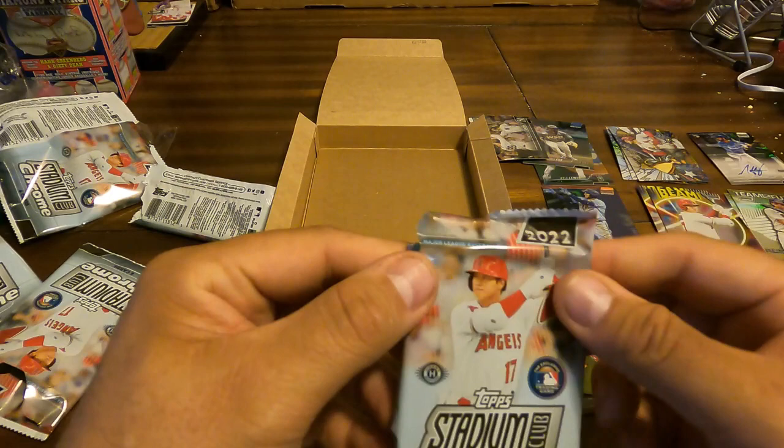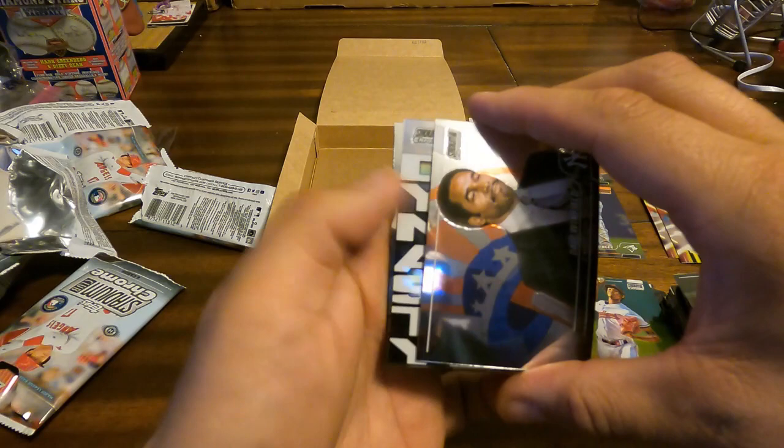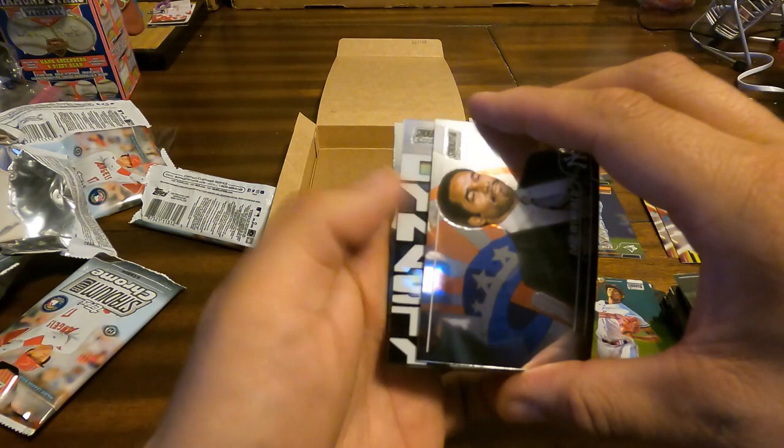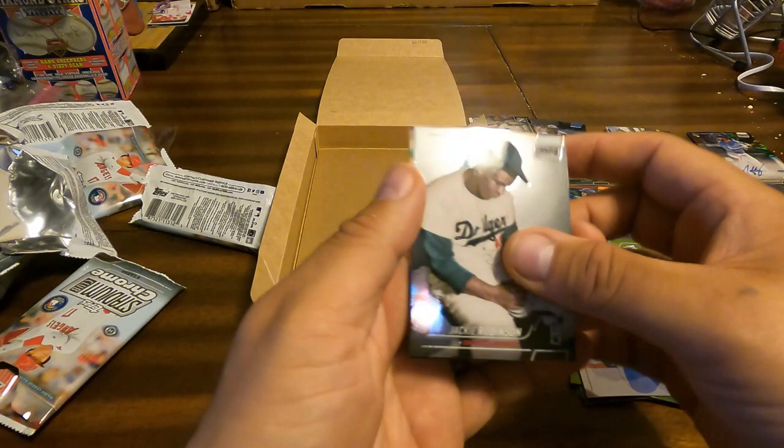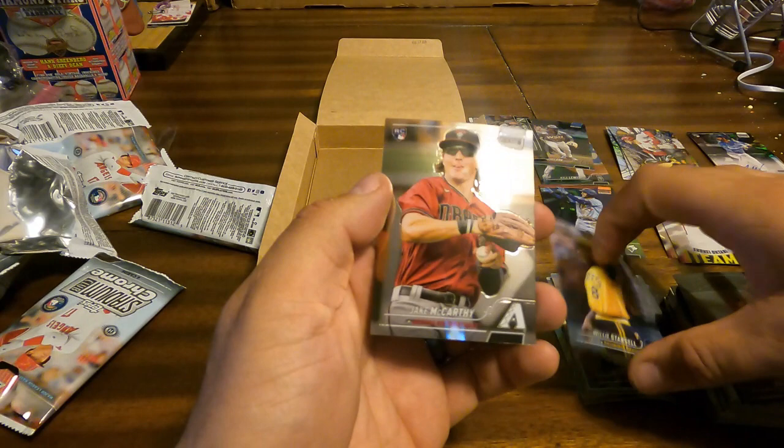Already got a bunch of nice stuff — maybe Topps will do big for me in the last pack. Tristan McKenzie, Dave Winfield — another Dynasty insert. Miguel Cabrera dynasty insert. Jackie Robinson, Willie Stargell. Finishing up with rookie Jake McCarthy.